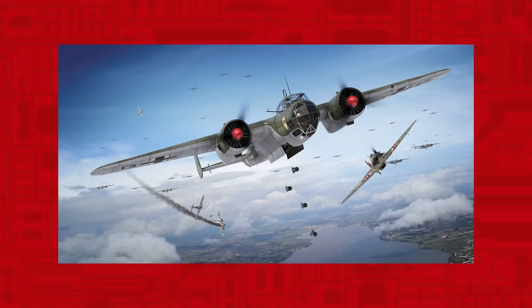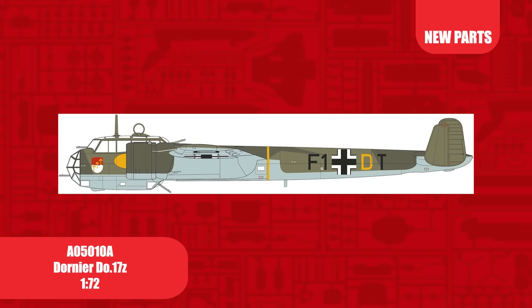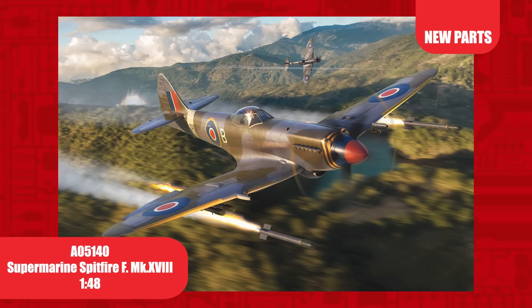Known as the Flying Pencil, the Dornier 17 was later dropped in favour of the Ju 88. The 17Z had a larger bomb load and better low-level performance, along with upgraded armament, but it was let down by its relatively low range.